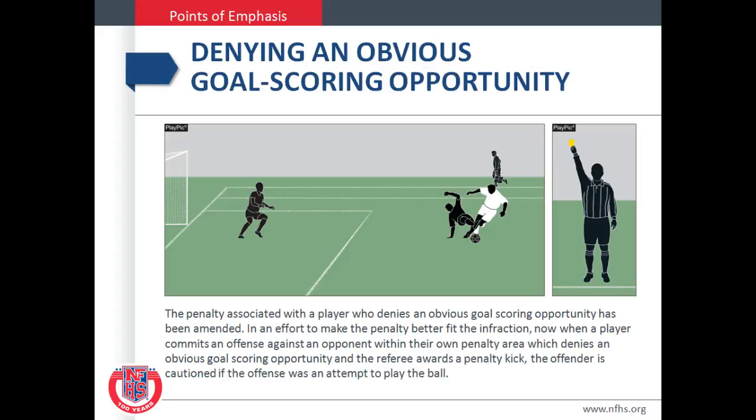The penalty associated with a player who denies an obvious goal scoring opportunity has been amended. In an effort to make the penalty better fit the infraction, the player that commits an offense against an opponent within their own penalty area which denies an obvious goal scoring opportunity and the referee awards a penalty kick — the offender is cautioned if the offense was an attempt to play the ball. It is still obviously a red card if there is no attempt to play the ball.